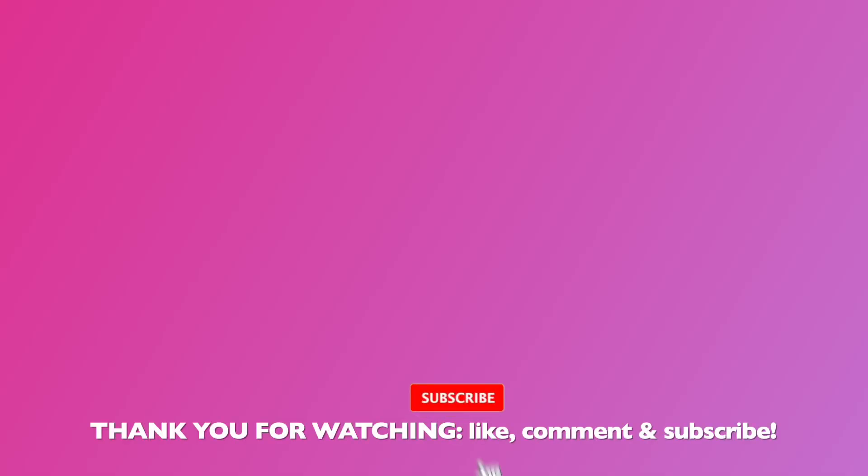That was it for this Princess Polly try-on haul. I hope you guys enjoyed it. Let me know down below in the comments which outfit out of the six was your favorite. Don't forget to like, comment, subscribe, and I'll see you guys in my next video!